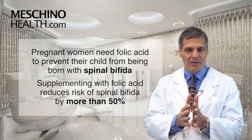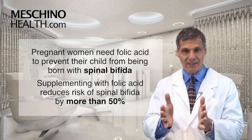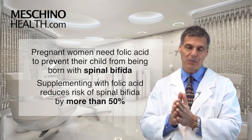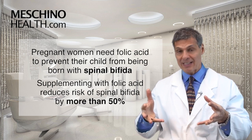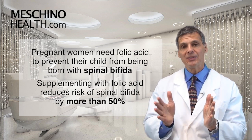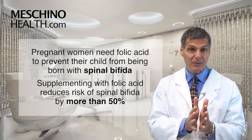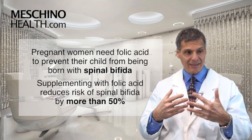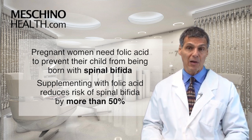Women know they need folic acid during pregnancy so the child isn't born with spina bifida or a neural tube defect. It works the same way: fetal cells are dividing very quickly, and if they can't make the right DNA bases, mutations will occur leading to these defects. Supplementing with folic acid during pregnancy reduces the incidence of spina bifida by more than 50 percent — and the same principle applies to your own dividing cells.